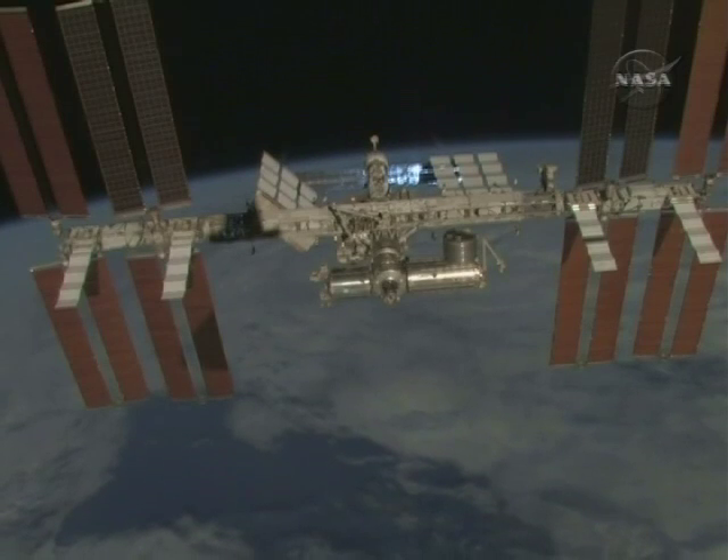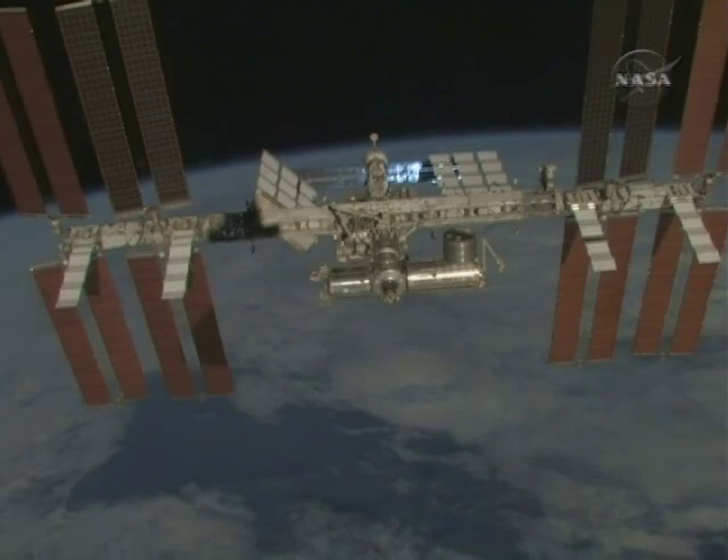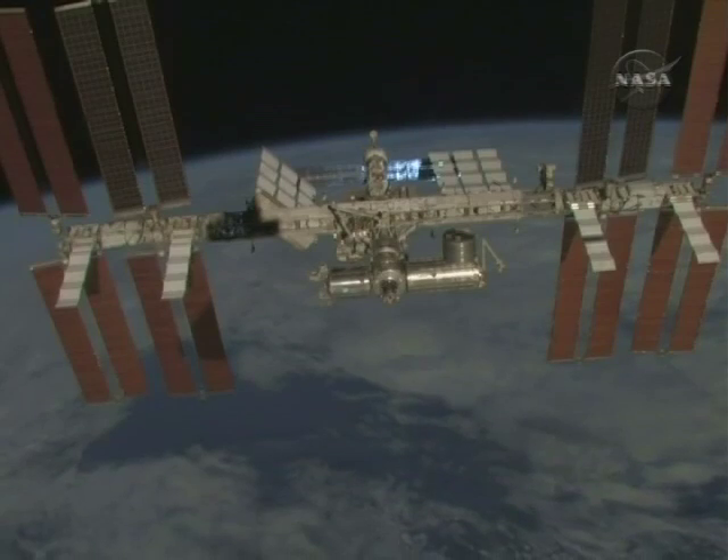The departing shuttle crew took this spectacular video of the newly upgraded space station, after this mission's addition of the final solar arrays that will add power for science research by an expanded crew.